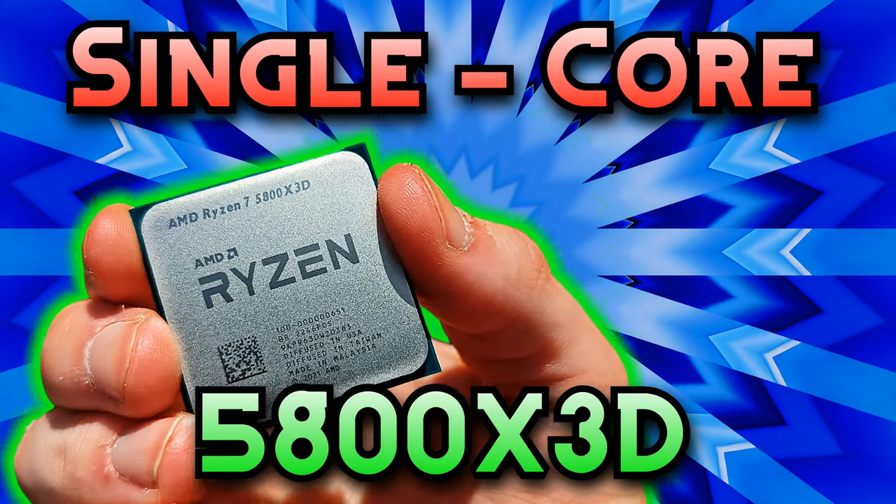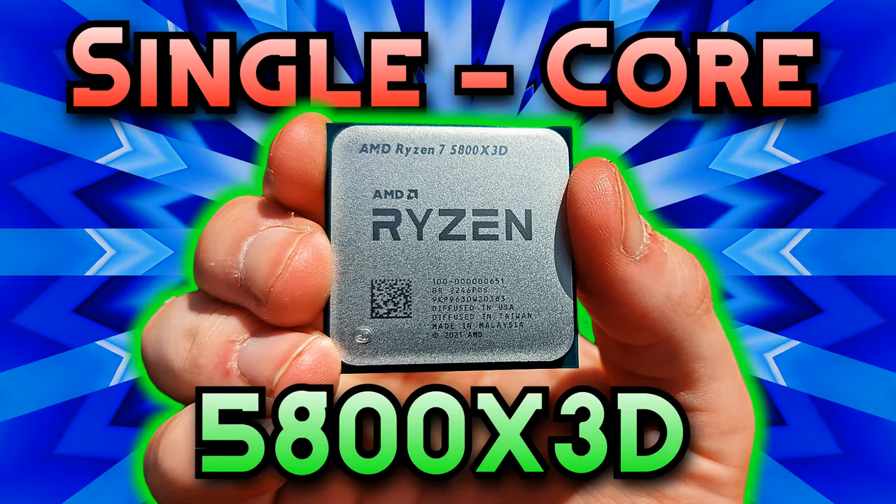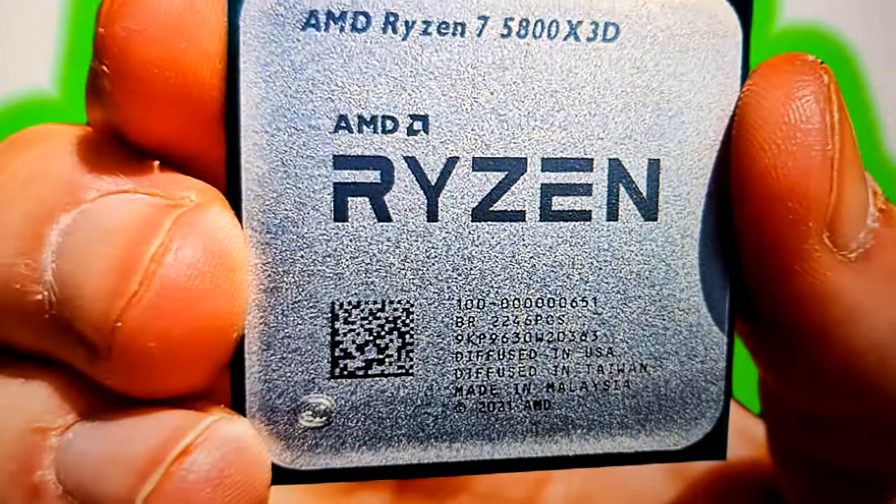In today's video we're going to be seeing exactly what we can do with a single core 5800X3D. You might be wondering how I got my hands on a single core 5800X3D — I'm just kidding about the dark web, I just had to change a setting in my BIOS.